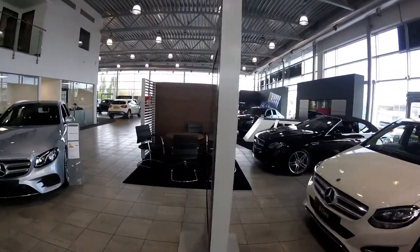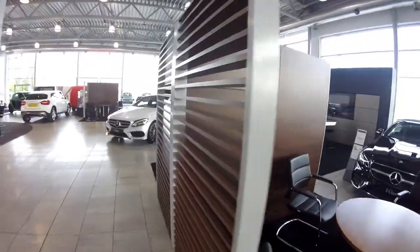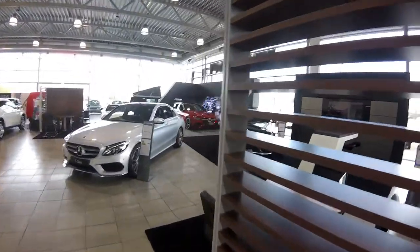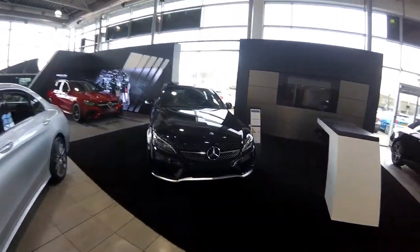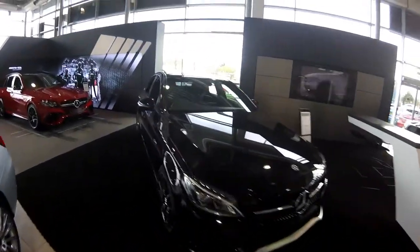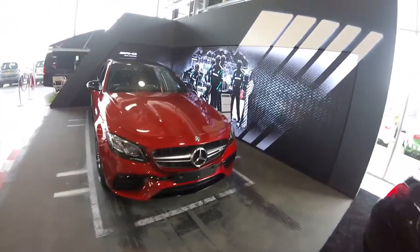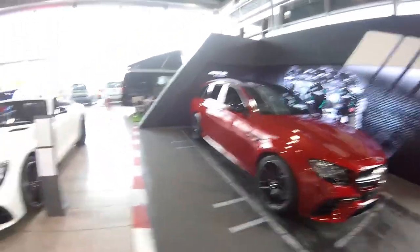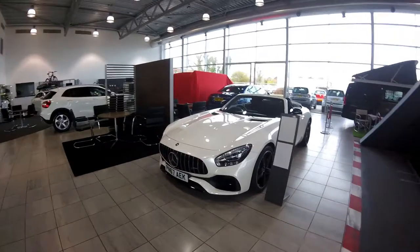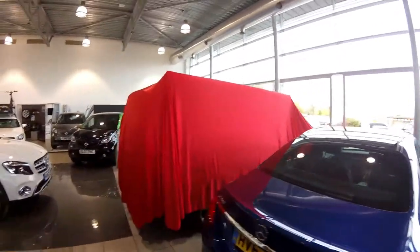Alright, just going to have a quick walk around. I think this is a C-Class, not too sure what this is — it's the new E-Class, I believe. Fantastic!